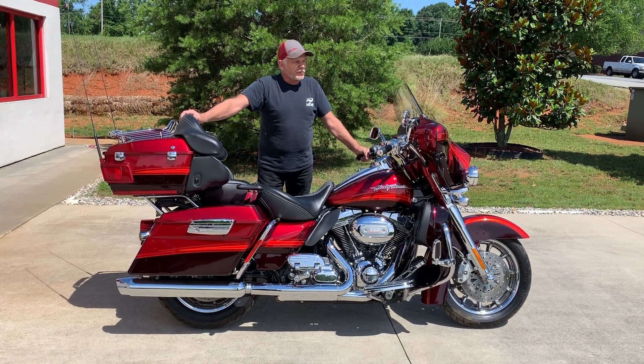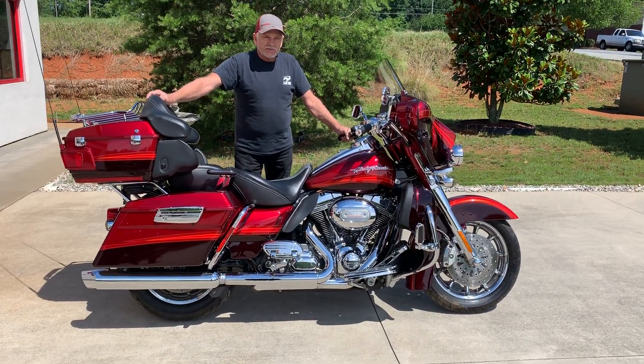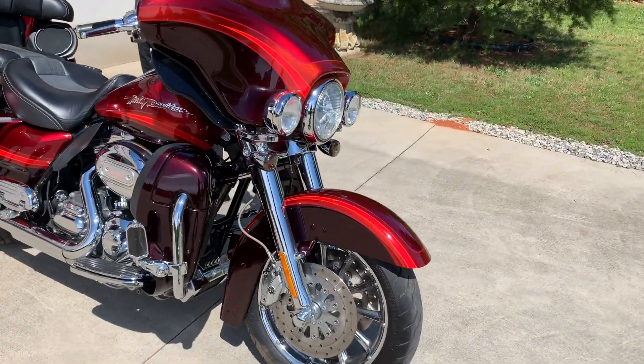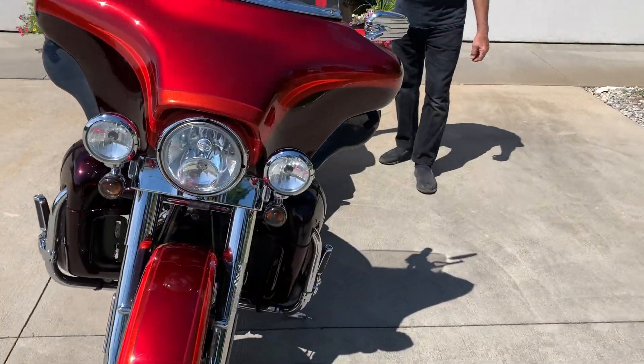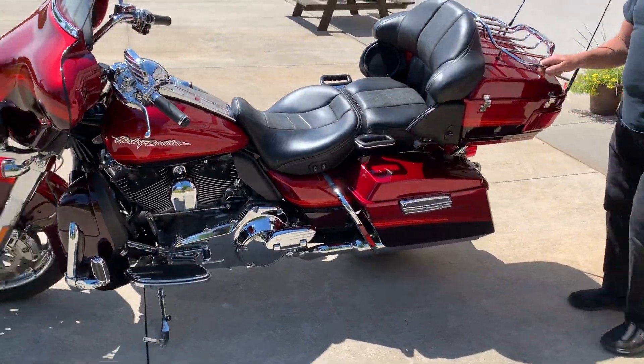Hi, we're at UMB Customs, and we're showing one of our new bikes that we have in inventory. It's a 2009 CVO with a 110 motor. It's got the Customs EVO paint, low mileage, ready to be enjoyed, or we can trick it out to your specifications.